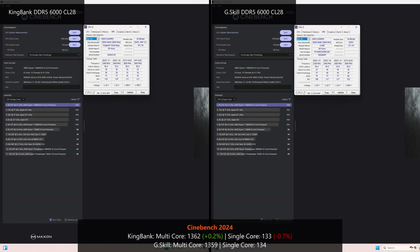Moving on to Cinebench 2024, with the KingBank RAMs the Ryzen 7 9800X3D attains a multi-core score of 1,362 versus 1,359 points with the G.Skill RAMs. For single-core scores, the 9800X3D gets 133 with the KingBank RAMs and 134 with the G.Skill RAMs — again, a negligible performance difference.